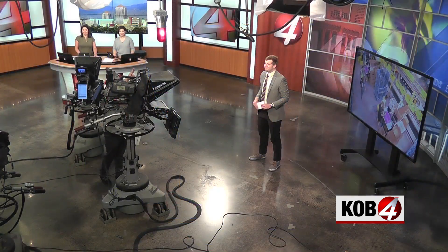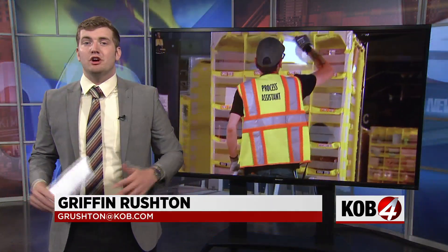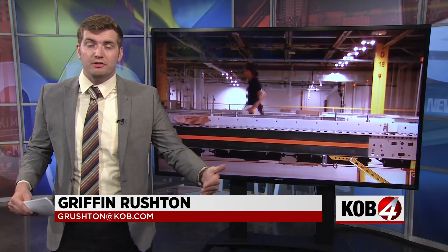Griffin Reston got a tour of that facility today. State of the art is really almost an understatement to describe this place. Amazon reps say Albuquerque's fulfillment center is the first of a new generation that was designed around the company's elaborate sorting and packing technology.